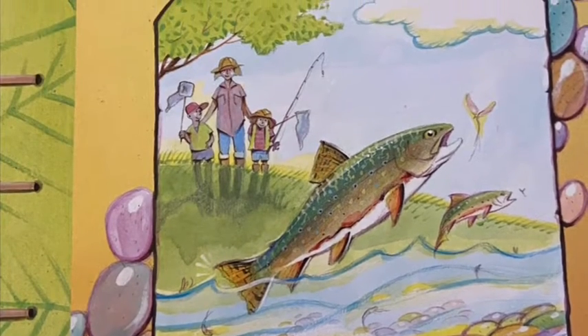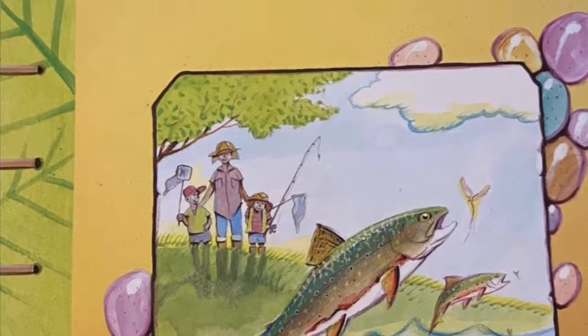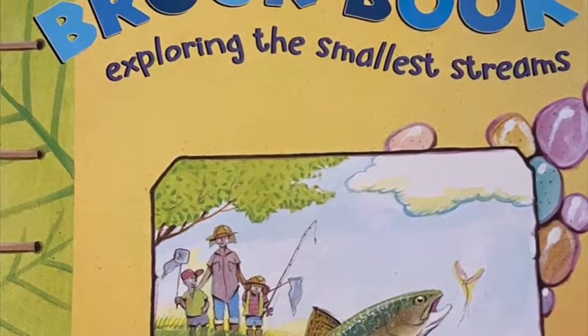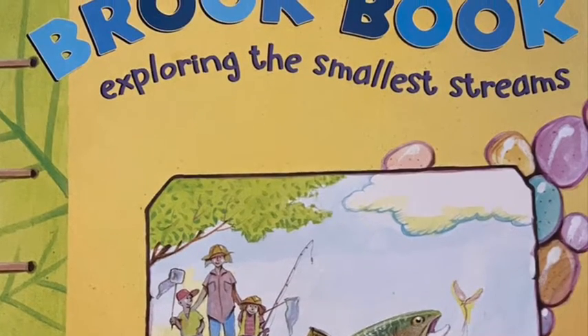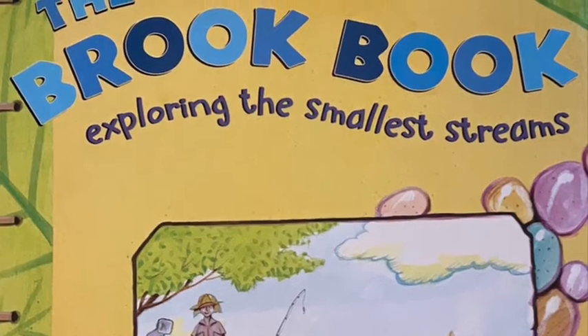Have you ever wanted to go exploring? Well, now you can by reading The Brook Book: Exploring the Smallest Streams by Jim Arnoski. So grab your net, it's time to go exploring.